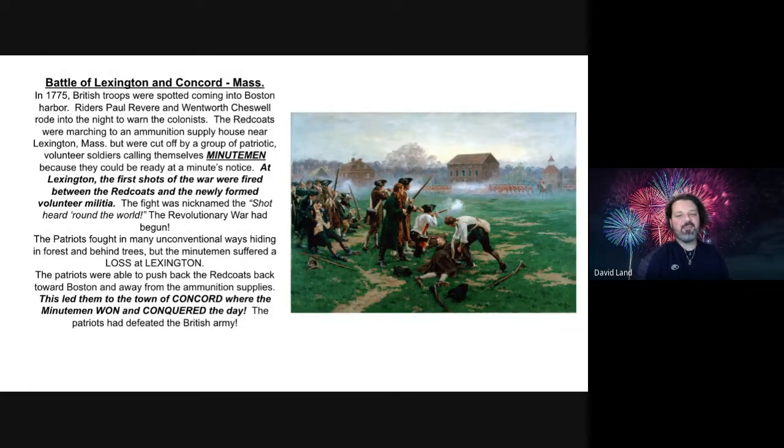Welcome to Mr. Land's U.S. History Flipped Classroom. You're here for the summarized readings on the three major battles of the American Revolution, as well as one battle-related event. On the screen in front of you are the summarized stories. Hopefully you have them in your hands if you're in my class, but if you don't, welcome — stick around, and we're going to do a quick summarized version of each battle so you can learn a little bit.